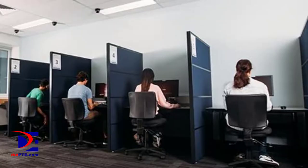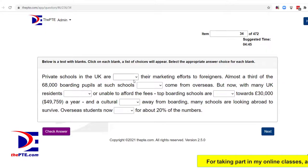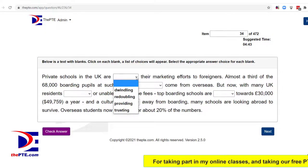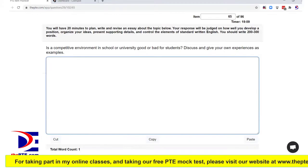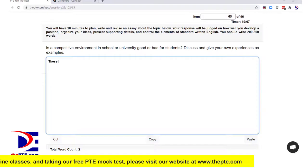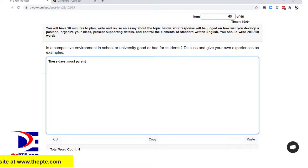Also, some PTE candidates may start their test later than others. This means that while some PTE candidates are doing the reading section, others are still finishing the writing section, and their keyboard typing sound could be a distraction for those who are concentrating on the reading section.